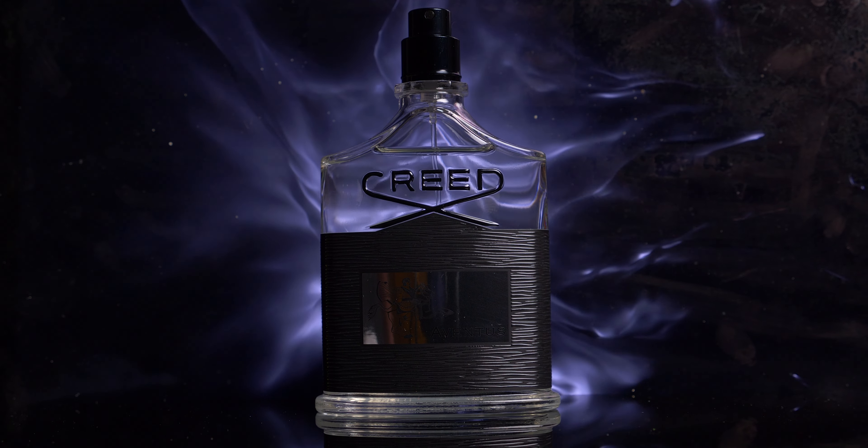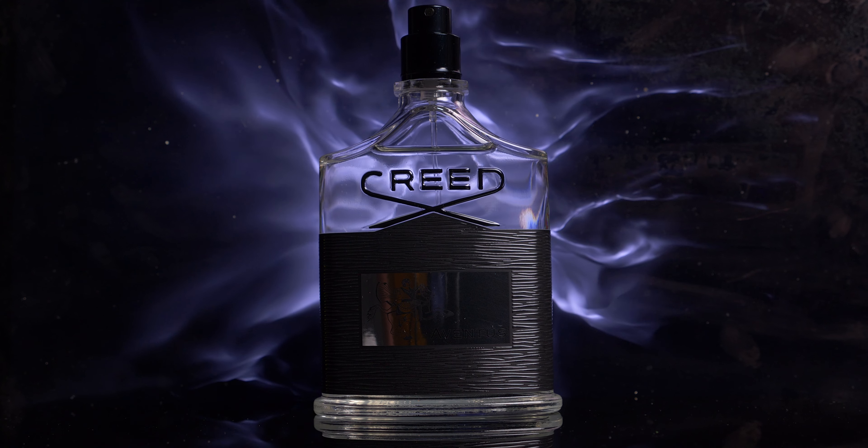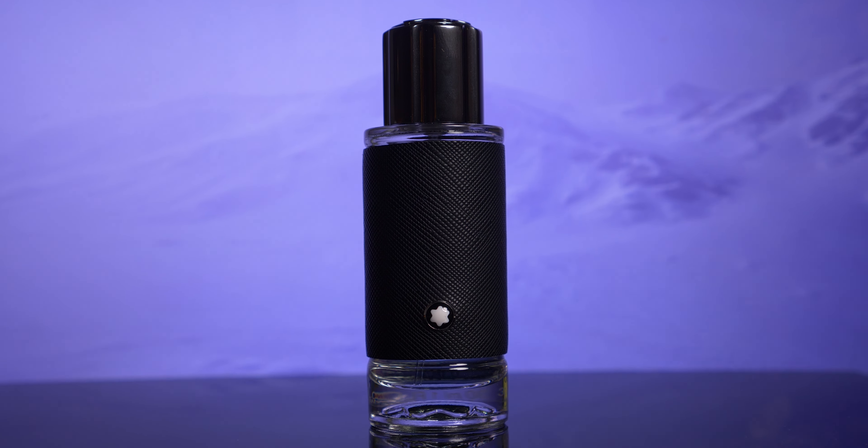Hi everyone, welcome back to Fragrance Finder. I'm your host Frost Tanner. Today we're going to be trying to answer which should you buy: Creed Aventus or Mont Blanc Explorer. Let's get to it.